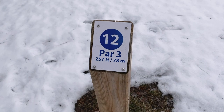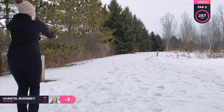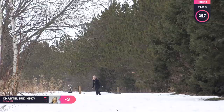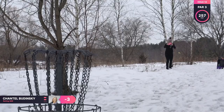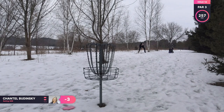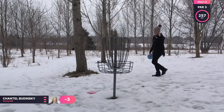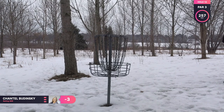Hole 12 is a par three, 257 feet. I like this hole — it's lined with trees on the left and I'm just throwing my Sting on a hyzer flip line straight up the middle. But again, the wind just turned it over too much, so it gets smashed down and I'm looking for a long putt again. I kept being in between a jump putt and a regular putt. I didn't want to fall doing a jump putt in the snow, so I wasn't confident on those, but it's close enough for a drop-in par.